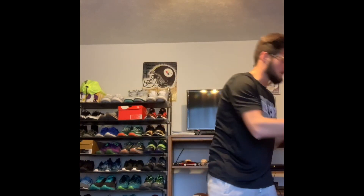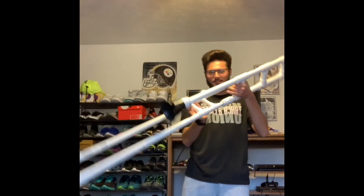Hi guys. My name is Marcus Ryder. I'm a civil engineering major, and for my Science, Sound, and Music project, I did a little PVC trombone.